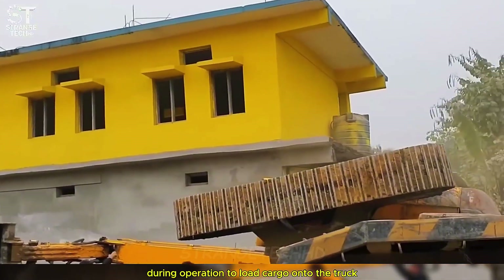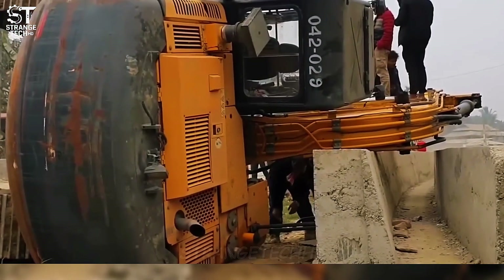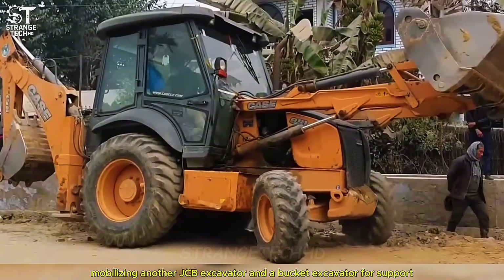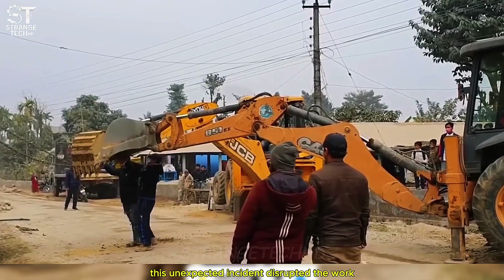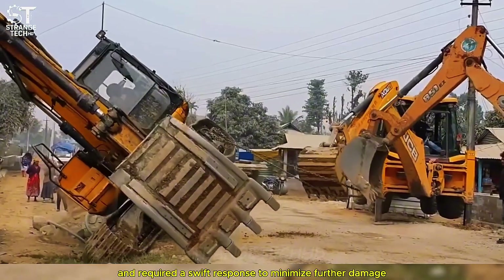During an operation to load cargo onto the truck, the JCB excavator suddenly overturned, causing a serious accident. Emergency rescue efforts were immediately deployed, mobilizing another JCB excavator and a bucket excavator for support. This unexpected incident disrupted the work and required a swift response to minimize further damage.